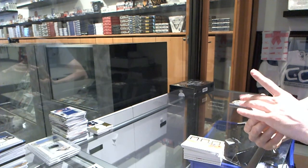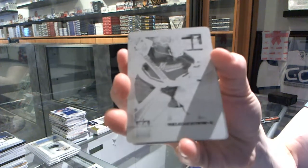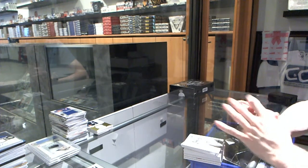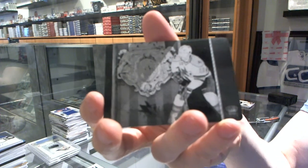We've got a one-of-one black printing plate from Elite for the Minnesota Wild, Nicholas Backstrom. And we've got a one-of-one black printing plate from Crown Royal for the San Jose Sharks, Patrick Marleau.